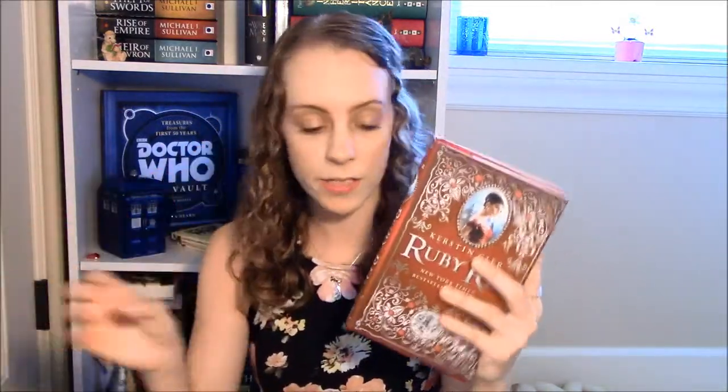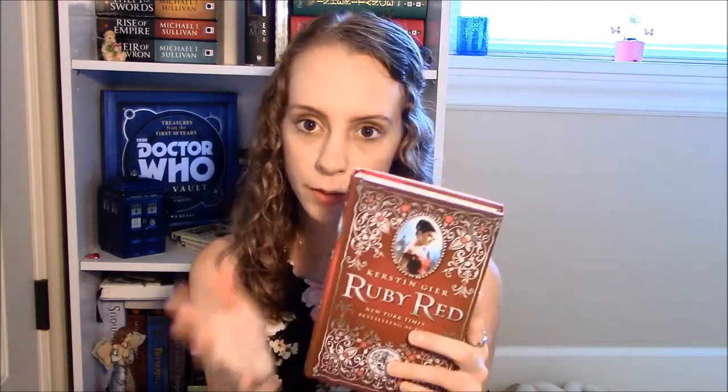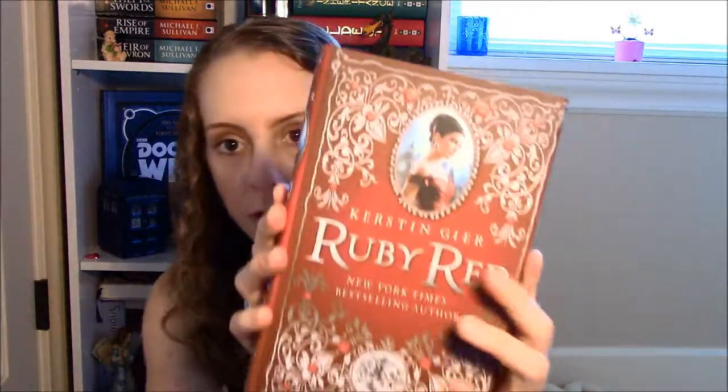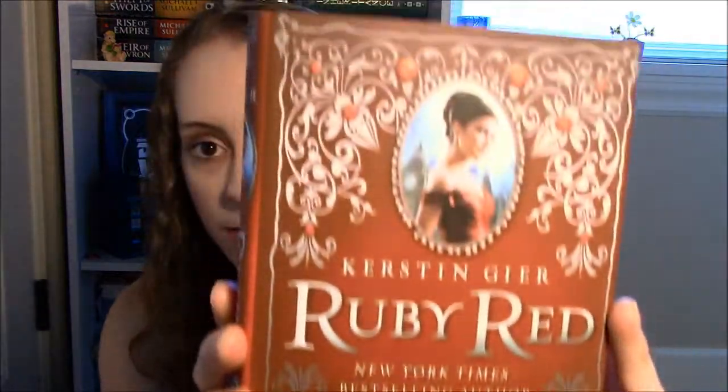My next favorite book cover is one I haven't even read yet, but part of the reason I bought it was because of the cover — Ruby Red by Kerstin Gier. Each of the books in the series is awesome: there's Sapphire Blue and Emerald Green. They just look beautiful, like works of art. You have all this filigree going on and a little watch because she can travel in time. I can't wait to get the other two books and line them all up.